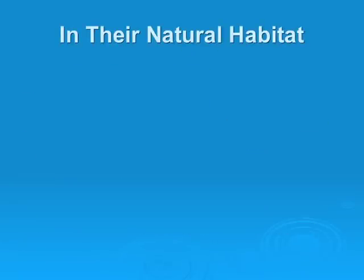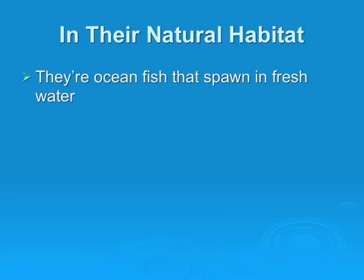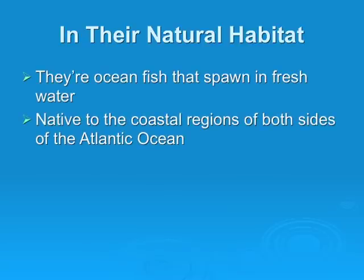In their natural habitat, they are ocean fish that spawn in fresh water. They are native to the coastal regions of both sides of the Atlantic Ocean.